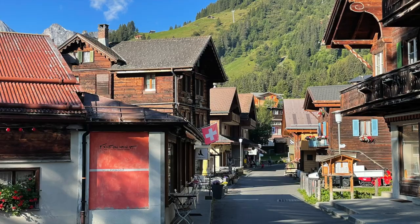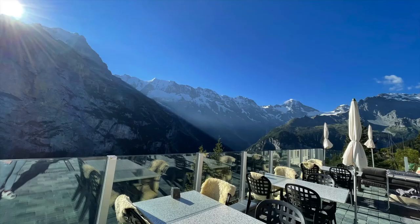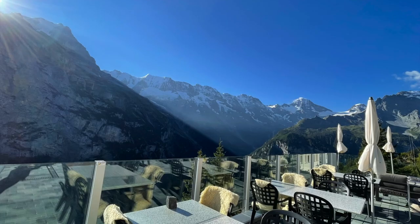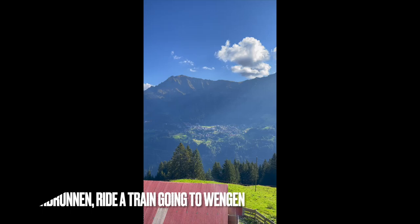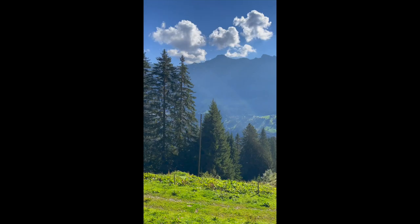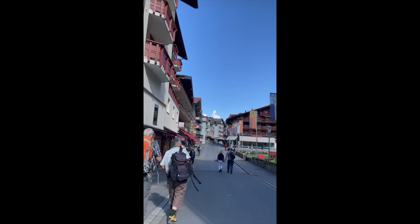Here in Mürren, you can also book hotels and stay — there are a lot of restaurants and activities that you can do. Our primary goal for this third day is to visit the nearby villages of Lauterbrunnen before we go to Grindelwald, which is the highlight of the day.